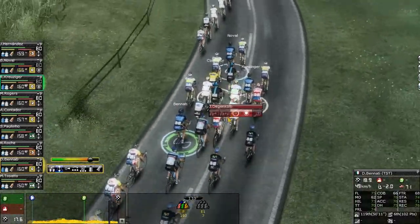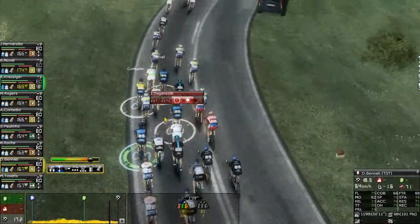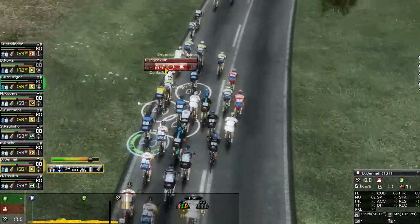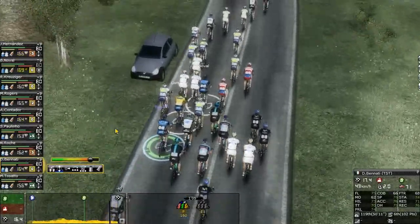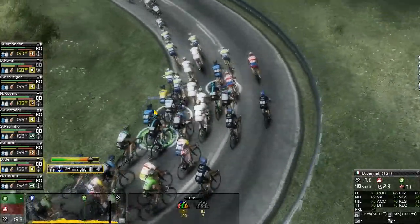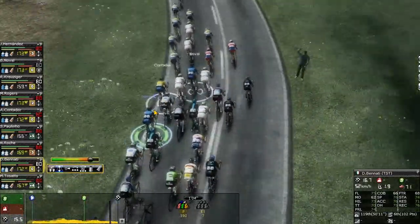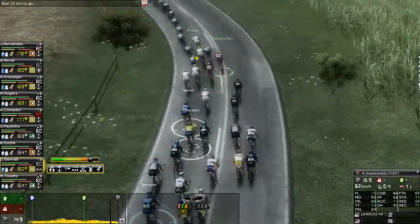Right now we see the final sprint shaping up. The sprint trains are getting ready to go — 18 kilometers left, and it's getting close to the final sprint. Who's gonna win the stage? The biggest favourite has to be Cavendish. But can he be beaten by a breakaway? Can he be beaten by Degenkolb, Kittel, or one of the other big sprinters? Let's see — this sprint is coming up soon.